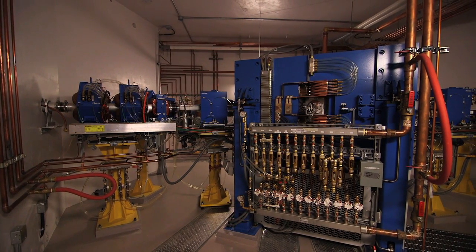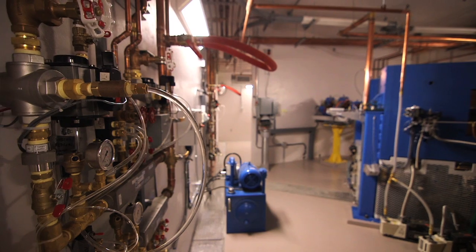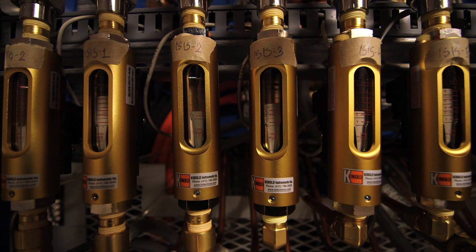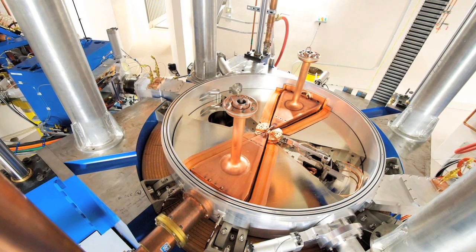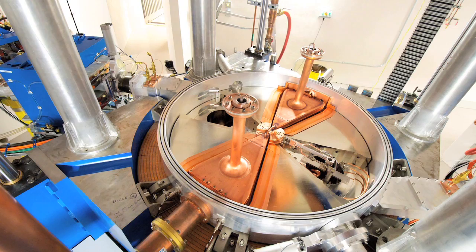As you walk into the vault, you can see the cyclotron itself. It's a series of magnets and vacuums and electronics, all of which are designed to ensure that the charged particles that the cyclotron is accelerating remain within the appropriate circle.